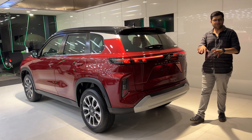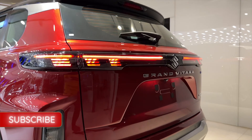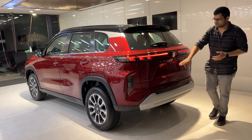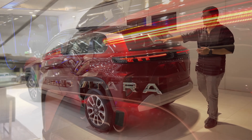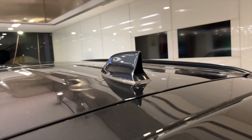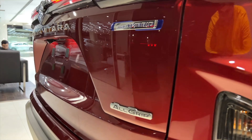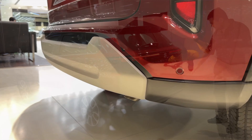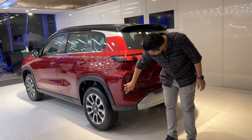The rear looks very European. It has connected LED tail lamps which look very attractive from the back. It has a high-mounted stop lamp and a shark-fin antenna. There is AllGrip and Smart Hybrid branding. The bumper has reverse sensors and skid plates, and there are vertical lights as well.